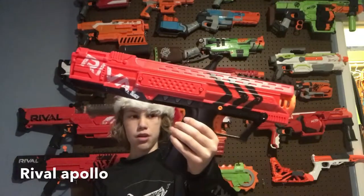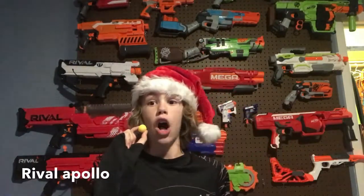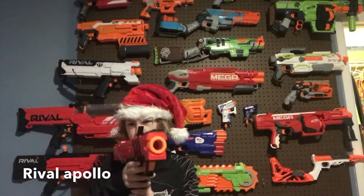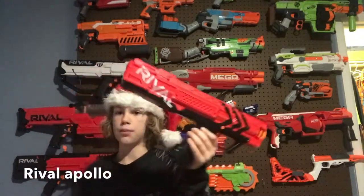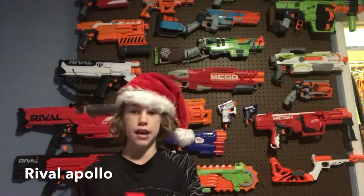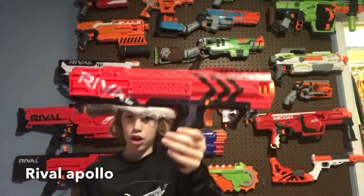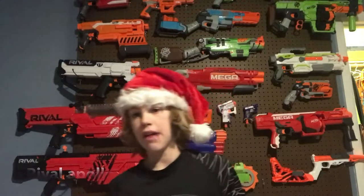Number four is the Nerf Rival Apollo. This is a cool Christmas gift because it shoots Rival balls — they're foam and really squishy. These shoot a lot harder than darts and are way more accurate. Just be aware that the prime is a little hard. I really wouldn't recommend shooting this at a five-year-old because it would sting, but it won't break bones or anything.